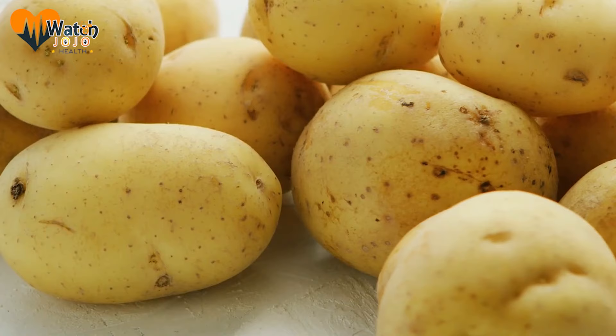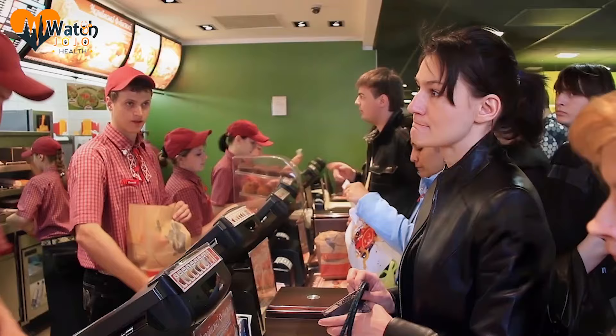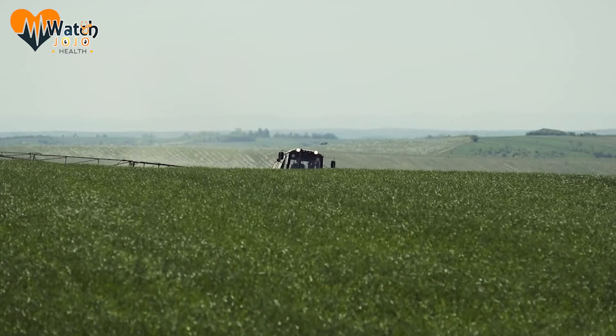Russet Burbank potatoes often grow with a certain defect known as net necrosis — you may have seen this in other potatoes where small spots or brown lines are visible. McDonald's is simply not interested in these defective potatoes, even though these blemishes won't actually cause any harm to consumers. They're merely caused by aphids, and they're far from dangerous. Unfortunately, McDonald's doesn't accept this explanation.